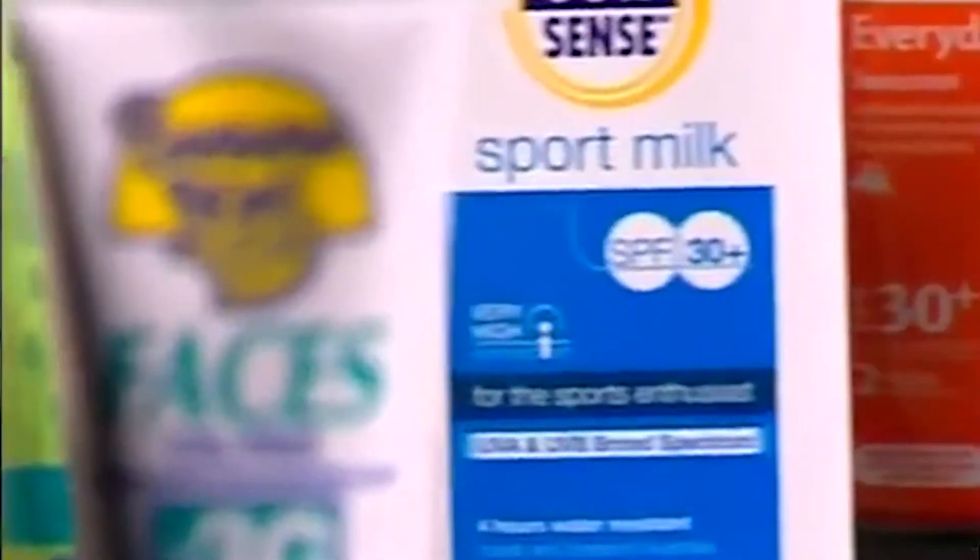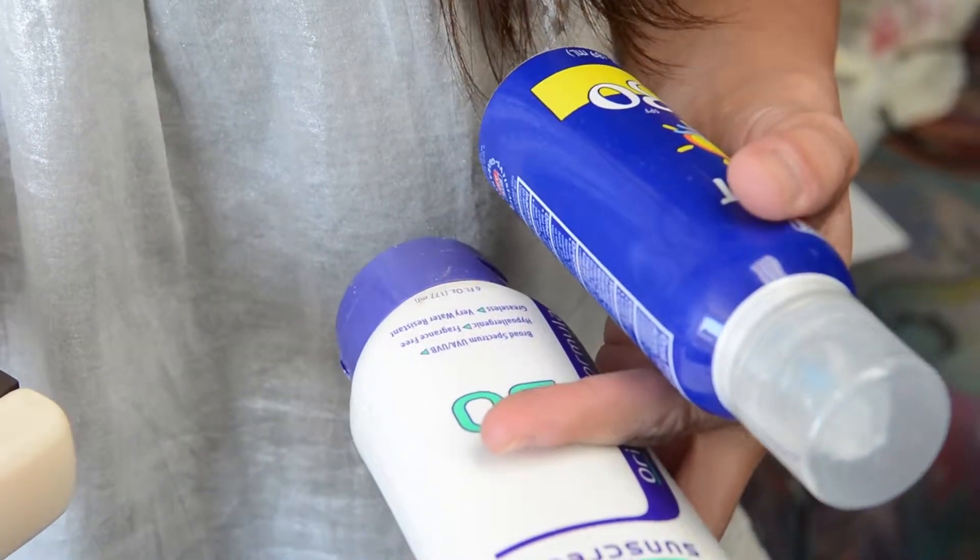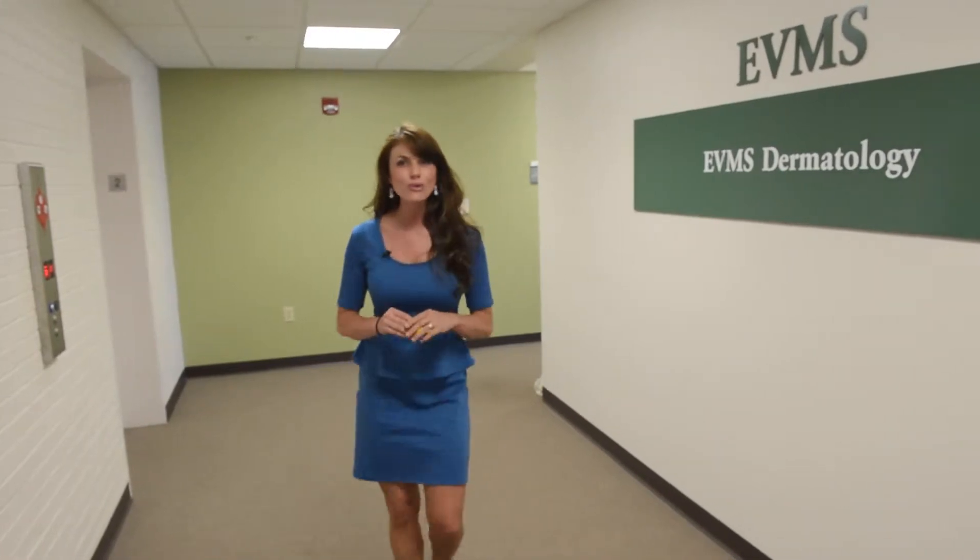A good start is using sunscreen. But a trip to the store to purchase some can leave you feeling overwhelmed and confused. Good thing Eastern Virginia Medical School has skin cancer experts to help us figure it all out. He's assistant professor and director of dermatologic surgery here at EVMS.